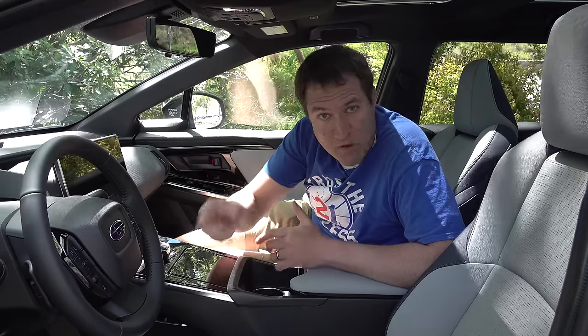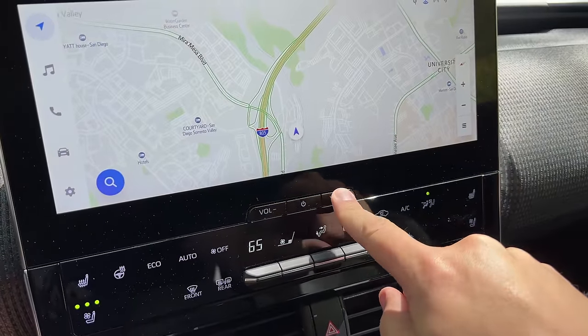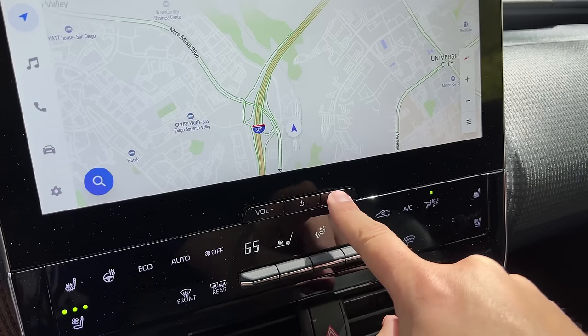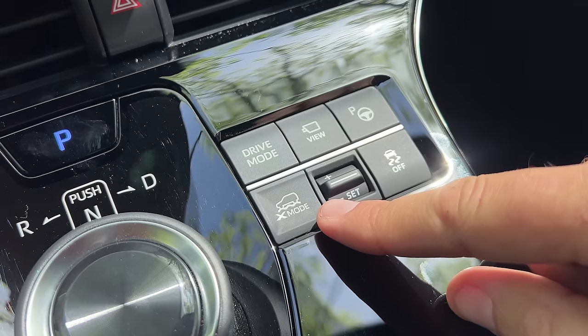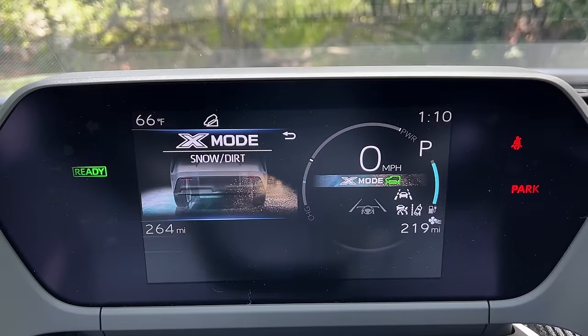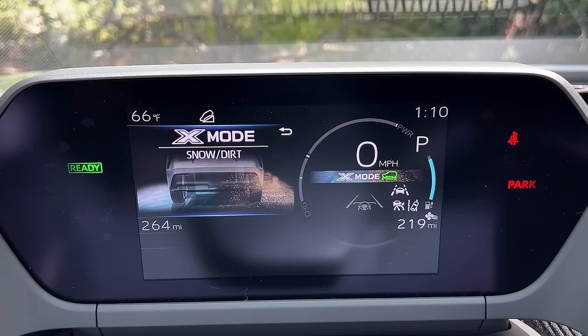Volume is adjusted not with a dial but with buttons directly below the center infotainment screen — volume minus on the left, volume plus on the right. You tap to increase volume. And in the center console there's an X-mode button showing a vehicle on a rough road, which activates the Solterra's off-road driving modes. There are two: snow/dirt, and deep snow/mud for more serious off-road situations.